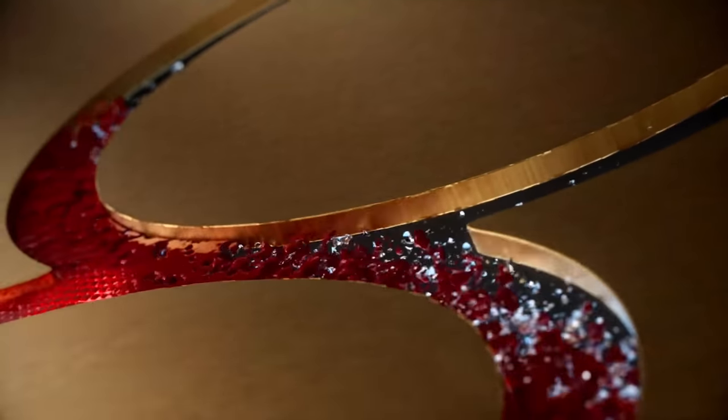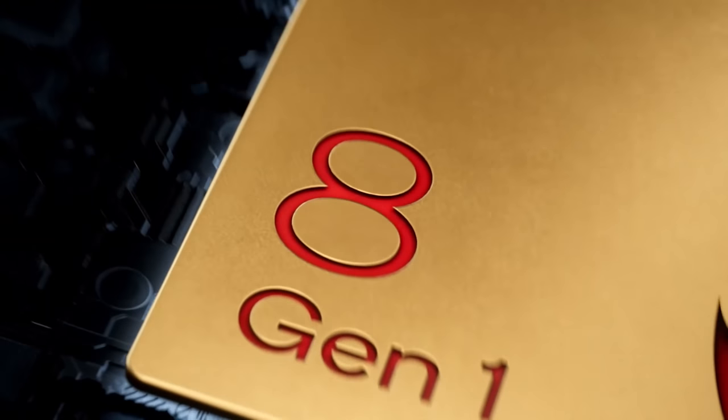But Snapdragon says, wait, just hold on a second. I've been here around in the gaming business and mobile for a while.